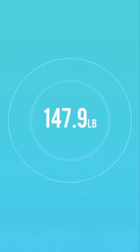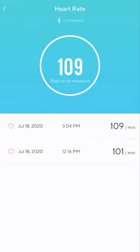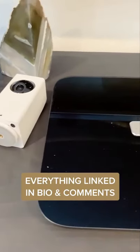Last but not least is their smart scale, which is seriously awesome. It syncs up with their app so you can track everything through it. Not only does it measure your weight, but also your body fat, muscle mass, and even your heart rate. I love that these are all really high quality while still being super affordable.